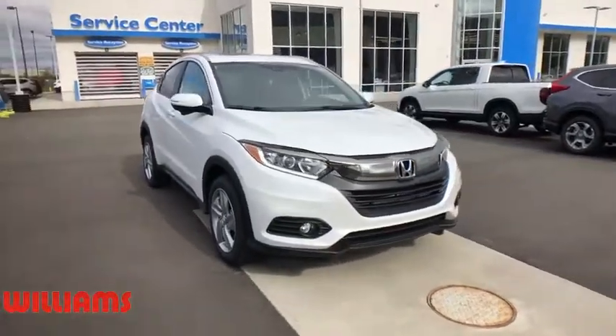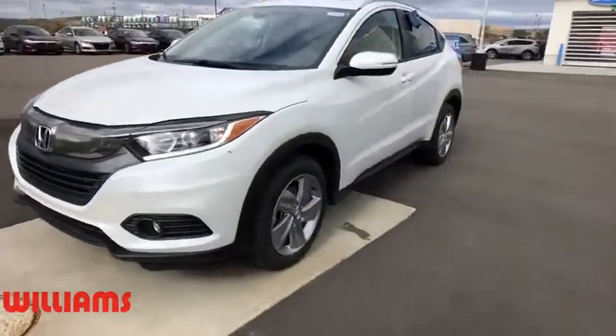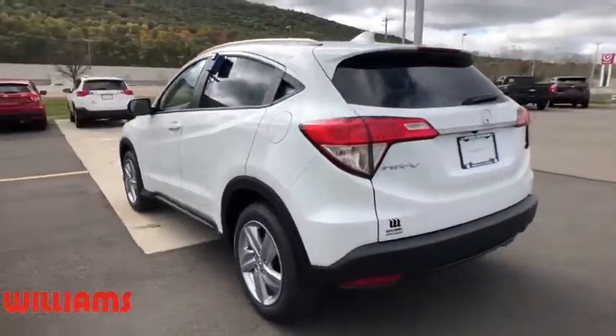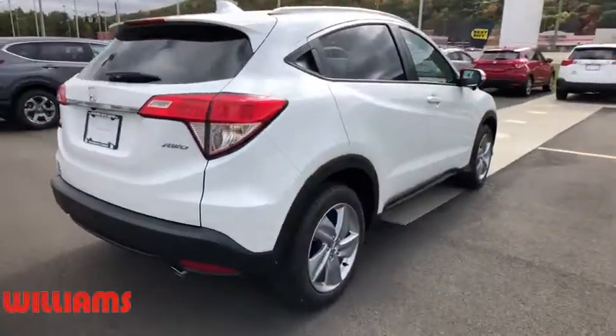We are pleased to show you a 2019 Honda HR-V. The HR-V has a good-looking exterior with a clean design. It comes with a well-tuned suspension and a handsome and flexible interior with tons of options to choose from. Here are some of this vehicle's great options.